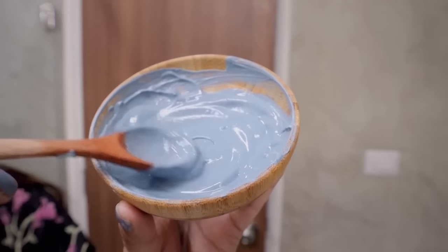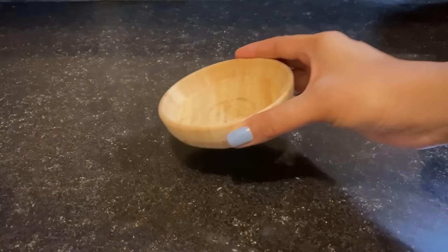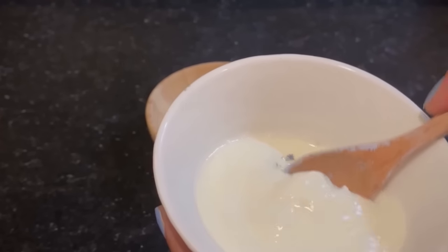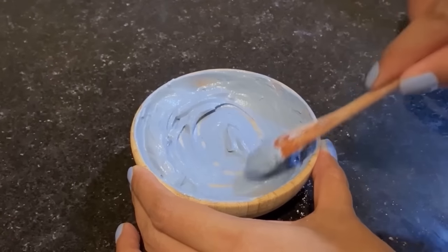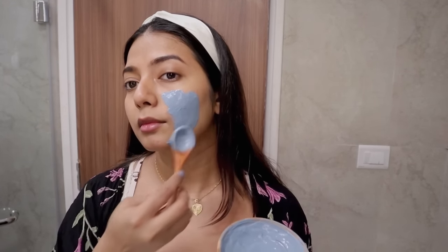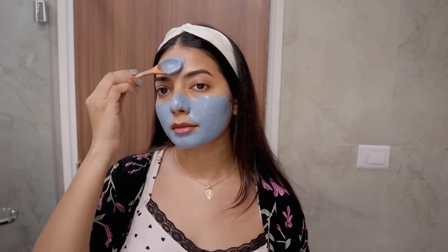Moving on to skincare — since I already washed my face before, I'm going in with a face mask. I love using clay masks and I have been using Blue Healing Clay. I prefer mixing it with besan, yogurt, or honey; today I'm keeping it simple with one teaspoon of blue healing clay and one teaspoon of yogurt. This mask is great for unclogging pores, drawing out oil and dirt — it basically detoxifies. I apply a decent amount and keep it on for 10 minutes. I don't go over 10 minutes because it can dry out the skin, so if you have dry skin I wouldn't suggest using it longer.